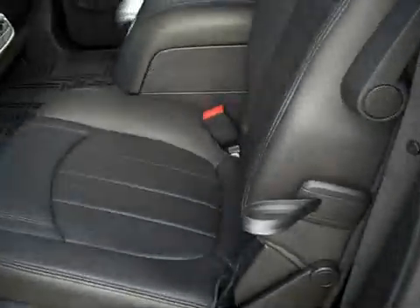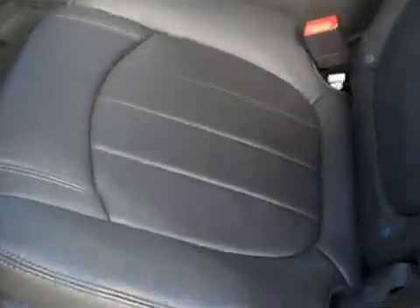The second row also has bucket seats with a console — a very rare option, you don't see a lot of these with this. There's lots of storage, cup holders, rear AC and heat control, and what I really like is it has dual sunroofs with sun shades.